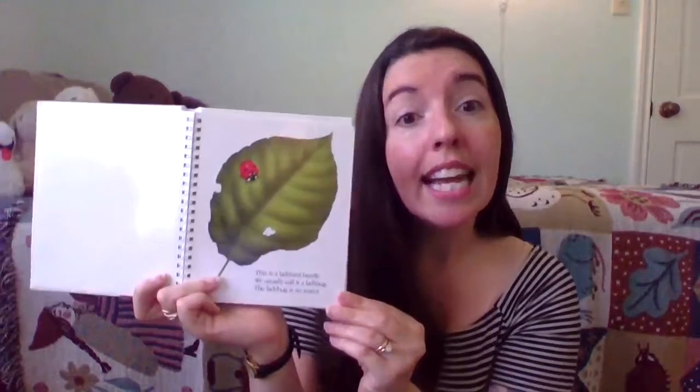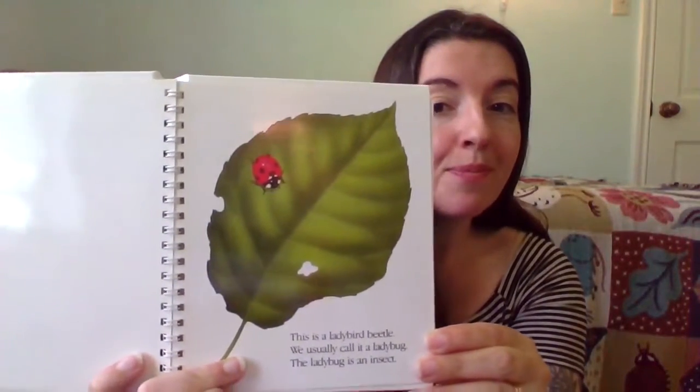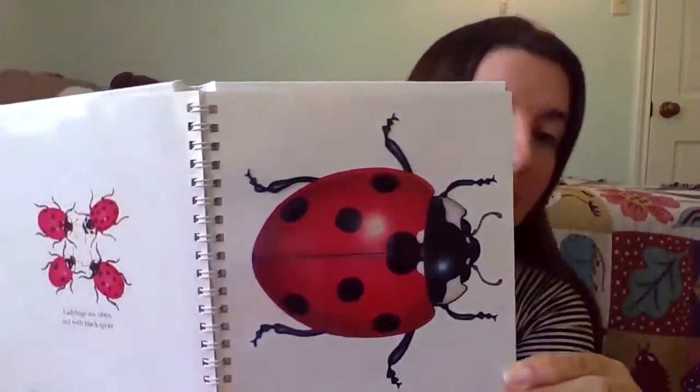This is a ladybird beetle. We usually call it a ladybug. The ladybug is an insect. You already knew that. Like all insects, the ladybug has six legs. Ladybugs are often red with black spots. The common ladybug has seven spots.